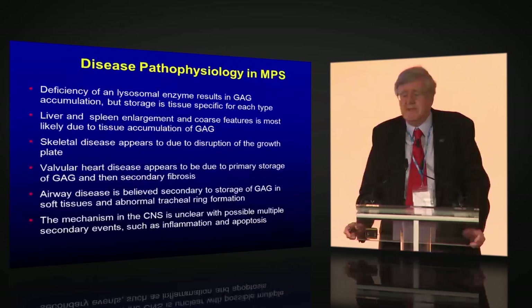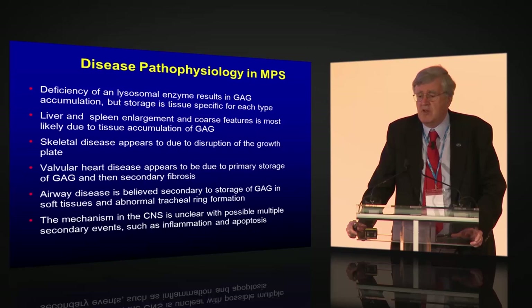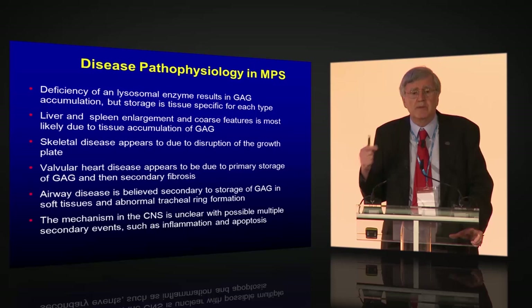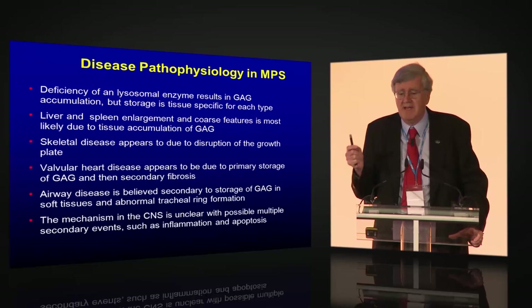What is the disease pathophysiology? How does storage disease result in the clinical features we see? We clearly know the deficiency of a lysosomal enzyme results in glycosaminoglycan accumulation, but the storage is tissue-specific for each different type of enzyme. Liver and spleen enlargement and coarse facial features are really due to direct tissue storage of glycosaminoglycan — that physical storage causes the abnormal appearance we deal with in the MPS population. Skeletal disease is most likely due to disruption of the growth plates.